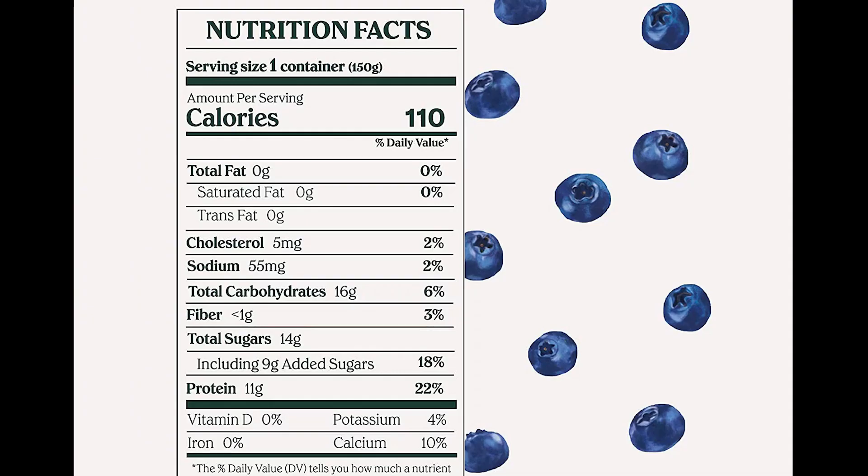Now let's talk about the nutrition that's loaded into this guy. I'm gonna show you the nutritional label. As you can see, this blueberry yogurt has 110 calories. To be a Dr. Shred approved product, you want to have at least 11 grams of protein.